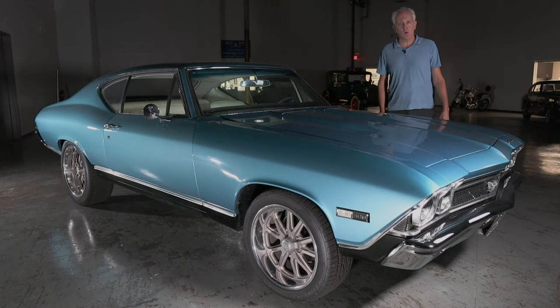Hey guys, it's Mark, Collectible Motor Car of Atlanta. For all you muscle car fans, I've got something really special — a 1968 Chevy Chevelle.